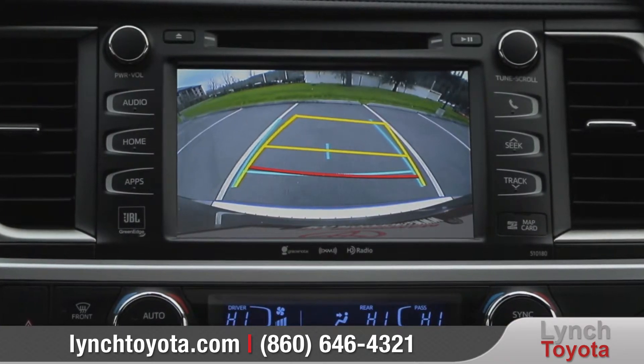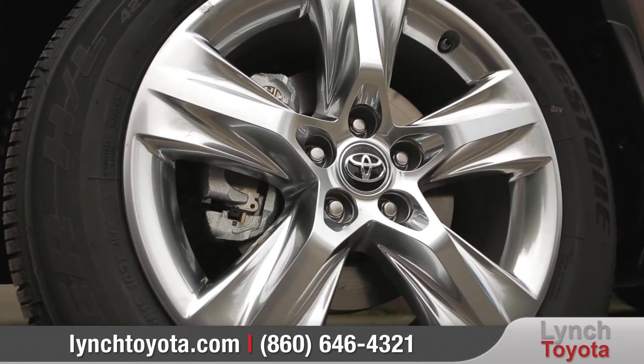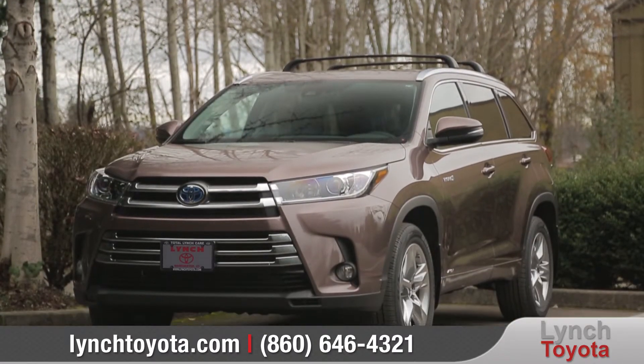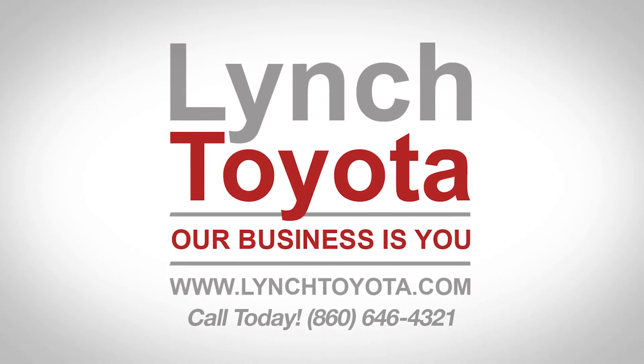Highlander features 8 advanced airbags and the standard Toyota Safety Sense P, an active safety package designed to support your awareness and decision making on the road. The available blind spot monitor warns you of vehicles in the next lane, and the standard backup camera helps make reversing or parking easier than ever.